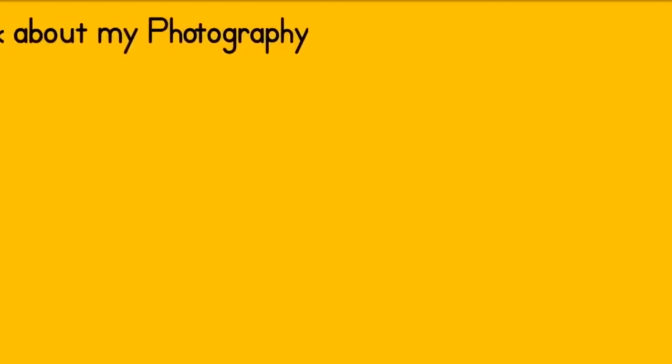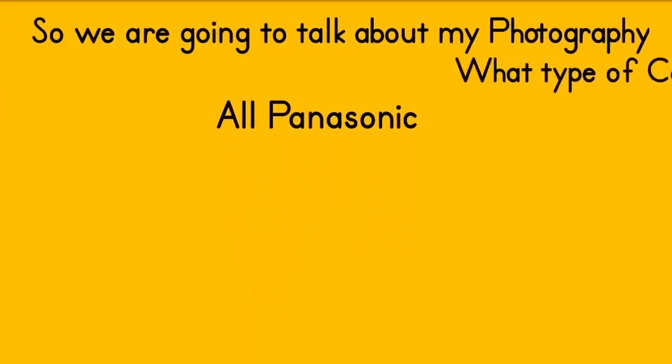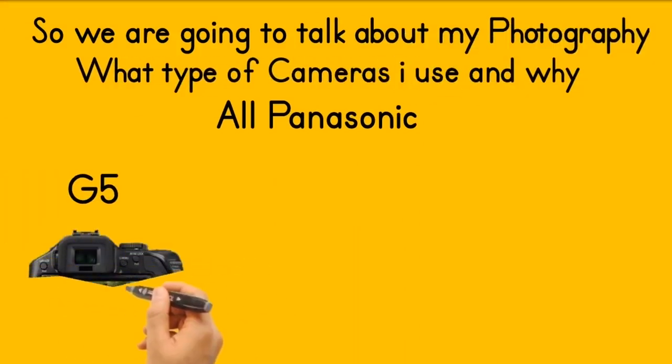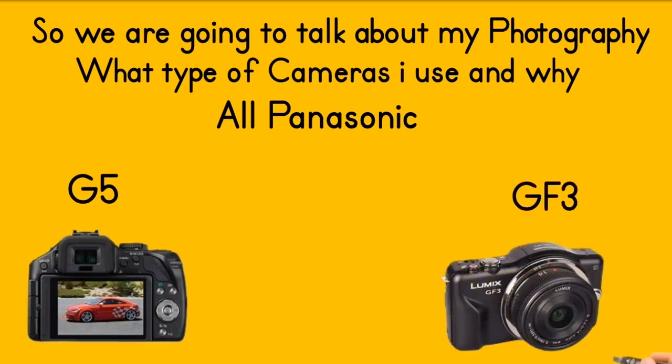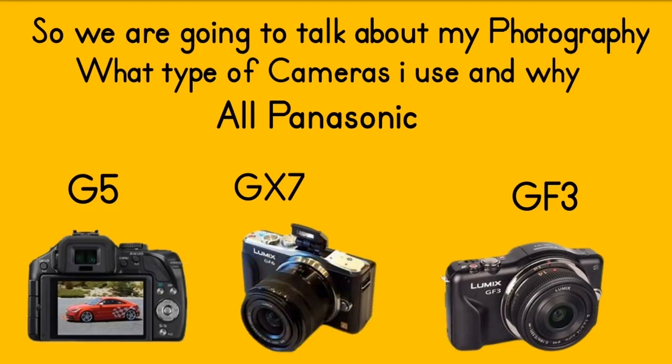Let's talk about my photography and why I like to take photos. I have used all of these cameras from Panasonic and find they are great cameras. They are micro four thirds and give you great photos. The ones in this video are the Panasonic G5, GX7, and GF3 — all good cameras. All these cameras are second hand, and you can buy them pretty cheap, and they all shoot raw and JPEG.